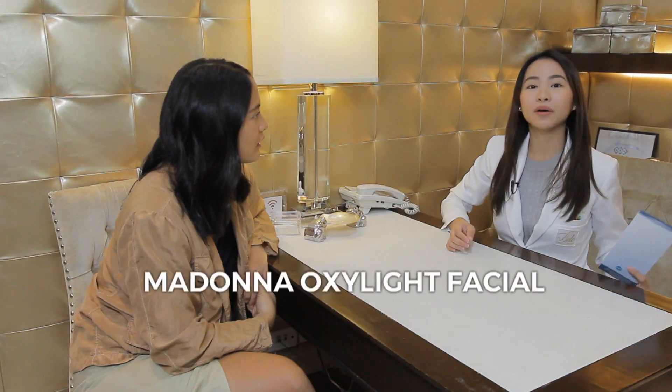We have here what we call the Madonna Oxylite Facial. Why is it called the Madonna Oxylite Facial? Of course, it's the favorite of the pop icon, Madonna.